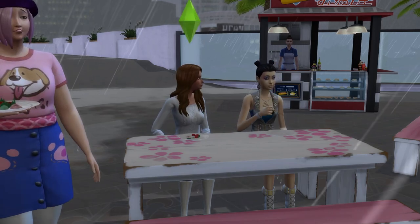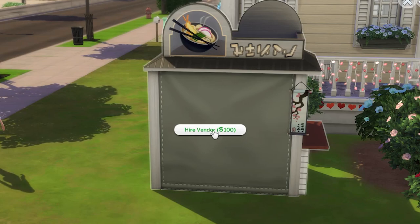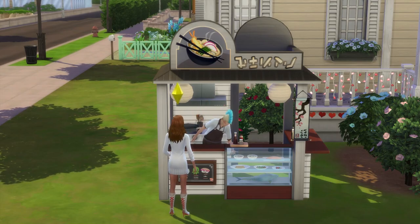If you're too lazy to track down a Japanese food store, you can purchase one in buy mode and place it on your home lot before hiring a vendor to run it for 100 simoleons, then just order and eat the dish that way.